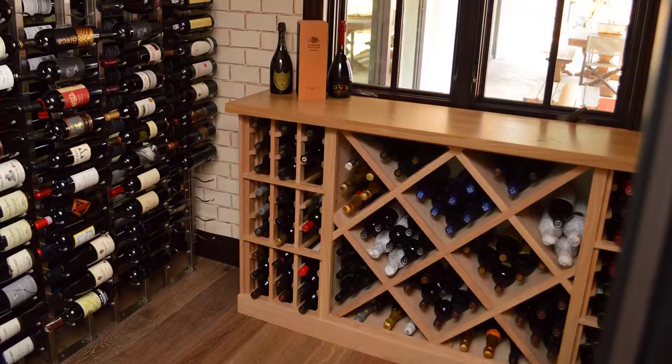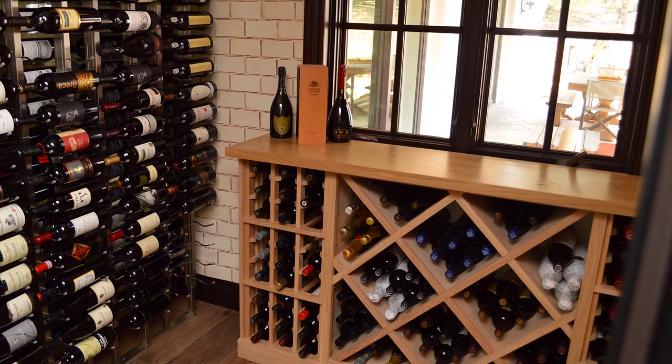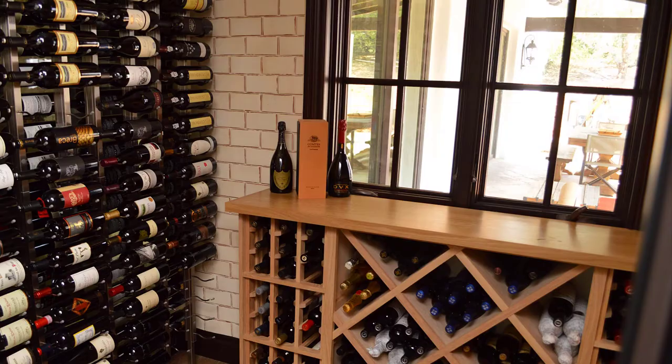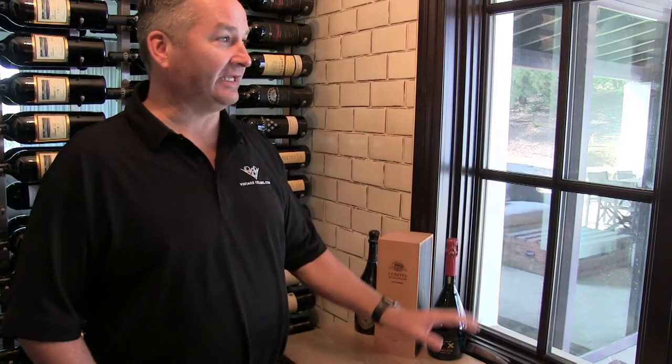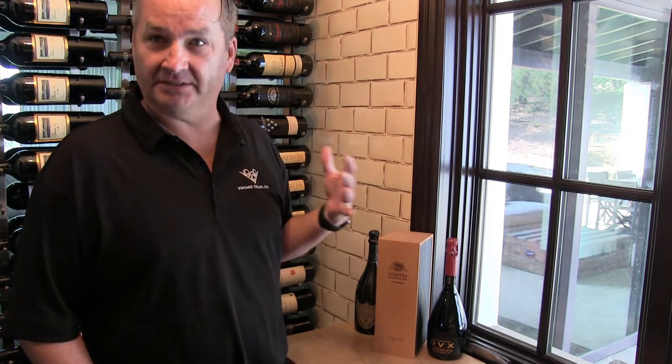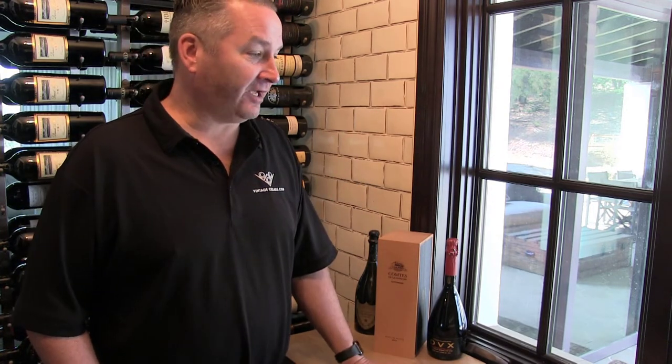You can also black out the window and just vapor and insulate it and frame it from the inside, so the outside is still a window but you just don't see anything through it. That's another way you can take care of a window problem. But in this situation we didn't worry about that because there's no actual direct UV sunlight coming into this window — we figured it in the heat load calculation.